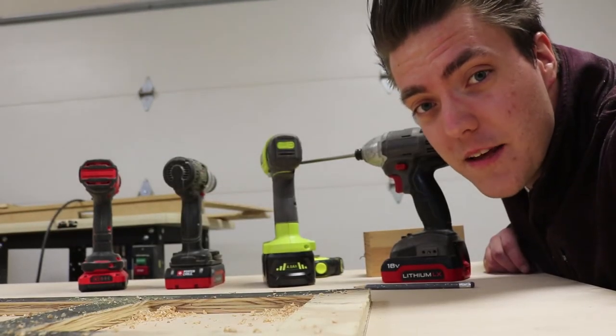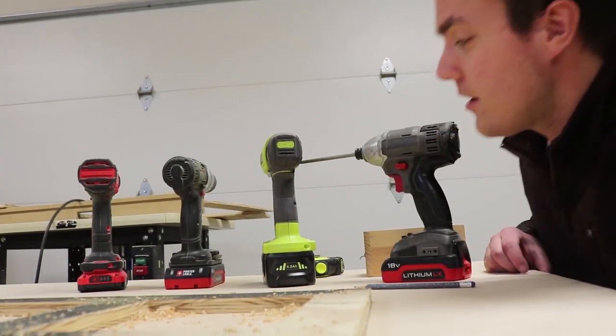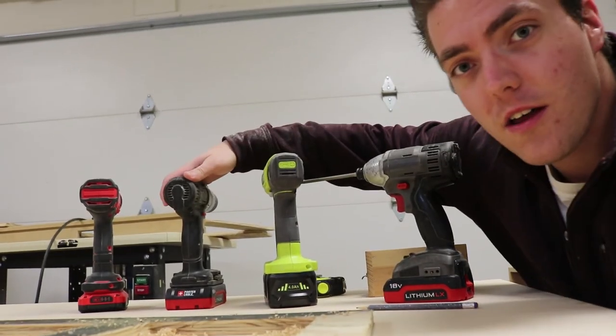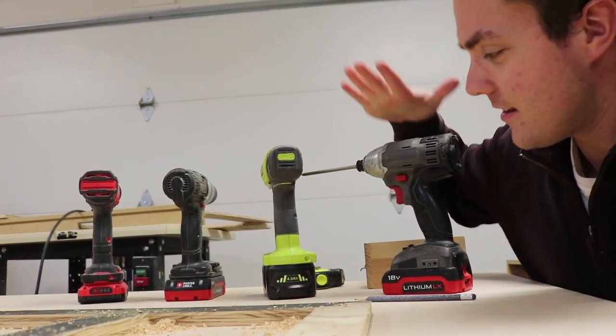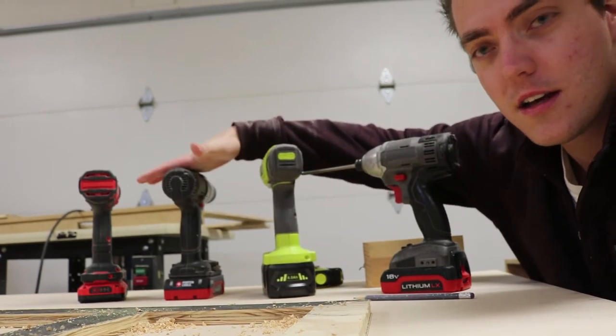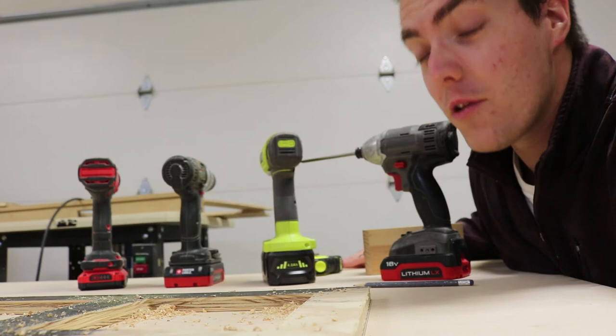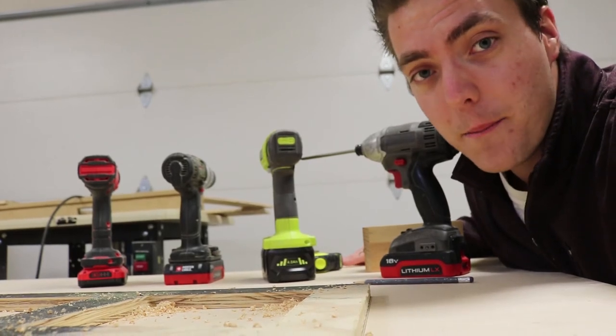One of the biggest investments I've made in my shop in the last couple of months is that I got more drills. At this point a year ago, all I had was this drill and this impact driver. Now I have this impact driver, another one, two of these drills, this drill and that drill — for a total of whatever that is. It really comes in handy for stuff like that though. It makes a big difference.